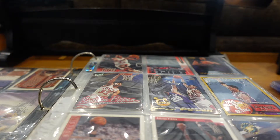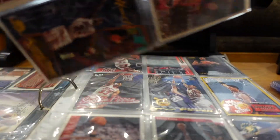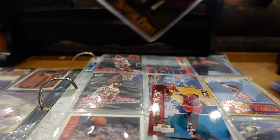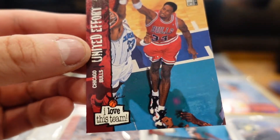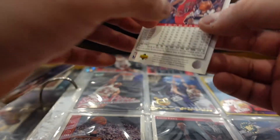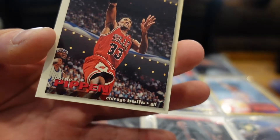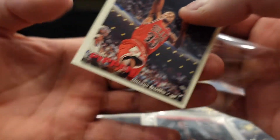It's been in here for about 30 years — let's skip that one. Here we have two of the same cards right here. We got Upper Deck — I love the Upper Deck Scottie Pippen.